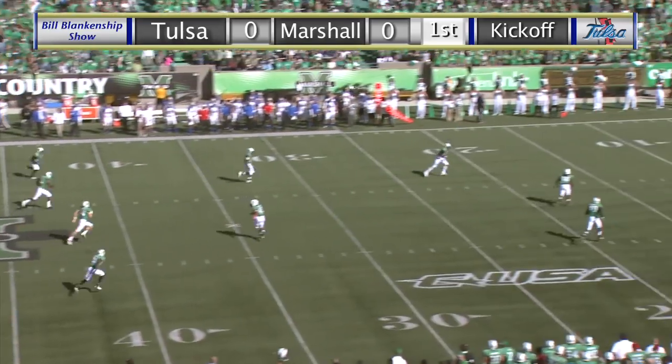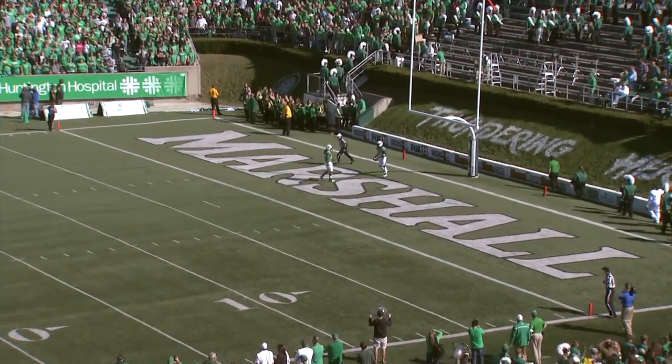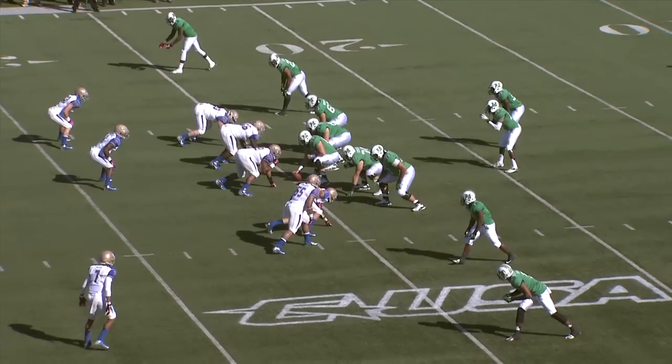And here comes the left footer Cole Way, with a high end-over-end kick deep. It is taken eight yards deep in the end zone and a knee by Andre Snipes Booker against TU.